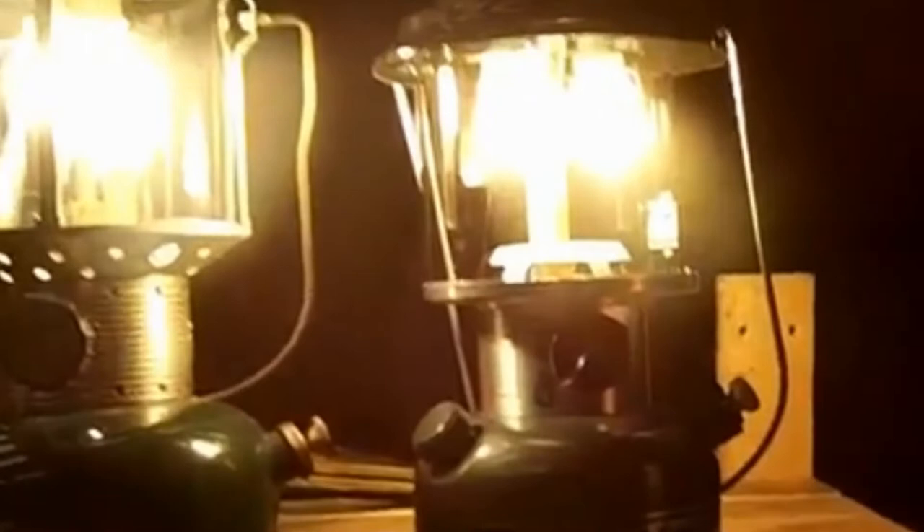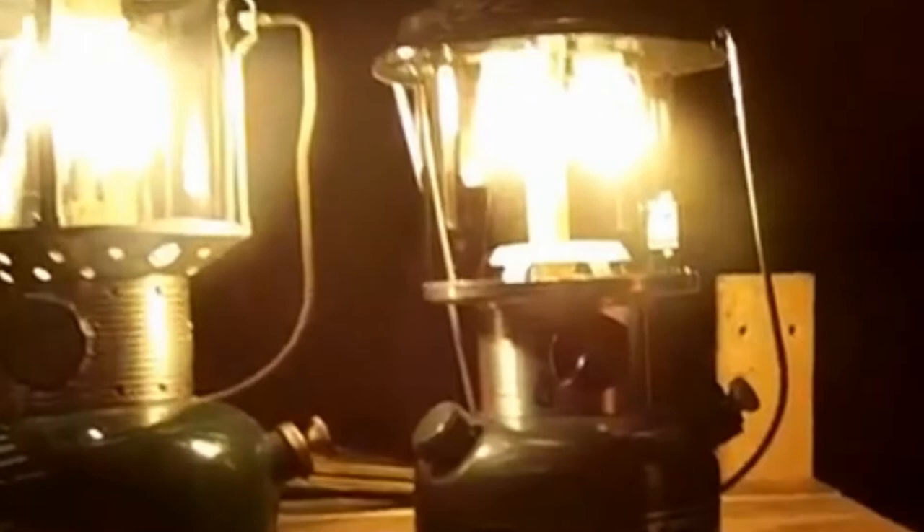The Sears Roebuck directly across the street from the hotel — where there's a parking lot now — had propane lanterns. So I went over and got three or four of them, brought them back, lit them up, and it lit the room up really well.